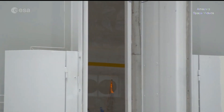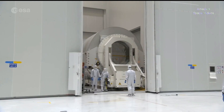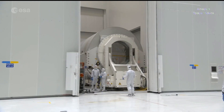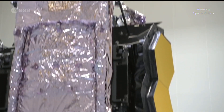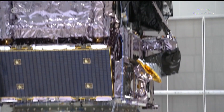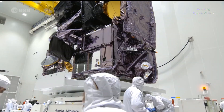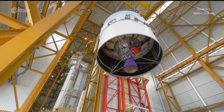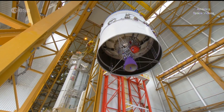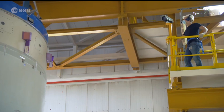Since the James Webb Space Telescope arrived at Europe's spaceport in French Guiana in mid-October, preparations for launch have been going on around the clock. Webb is one of the most complex and sophisticated scientific instruments ever built and has taken some 30 years of development. While the Space Observatory is being checked, fuelled and readied for launch in one building, in another facility a few kilometres away, the Ariane 5 launcher that will carry Webb into space is also being assembled.